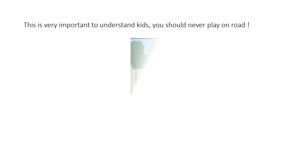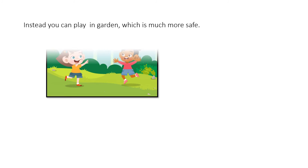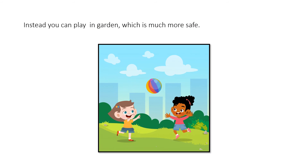Let's see the next one. This is very important to understand, kids. Many of you might feel there is no harm in playing on roads, but there is. You should never play on the road — it is not safe for you. Instead, you can play in a garden, which is much more safe, and you can enjoy your play as well.